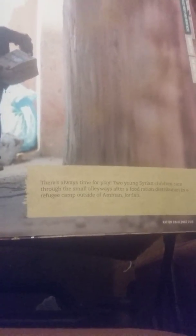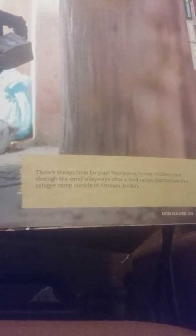This is day two. As you can see, these kids are very happy in this picture — it's taken from last year's Ration Challenge, when people like me around the world took part. There's always time for play: two young Sudanese children run through a small alleyway after a food ration dispute in a refugee camp outside of Jordan. Can you imagine your children running through an alley because they're happy to get a small amount of rations? These rations are very, very small.